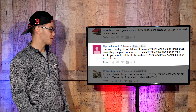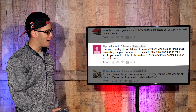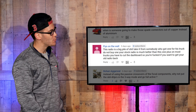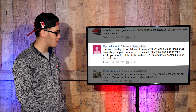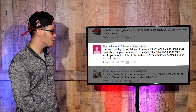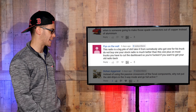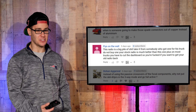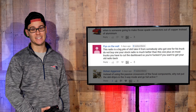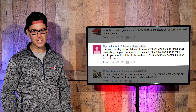Let's get these top comments going. On the Sony XAV AX100, a commenter says: 'This radio is a big pile of sh**. Take it from somebody who got one for his truck. Do not buy one. Your stock radio is so much better than this one. Plus on most trucks you have to cut the dashboard.' Just because somebody didn't do enough research and realized they had to cut the dashboard doesn't mean it's a bad radio. It's one of the best radios on the market.